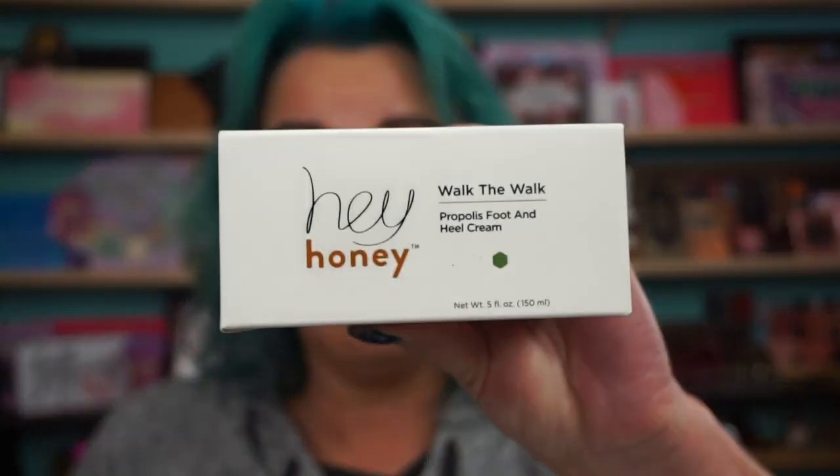Hi everyone, welcome back! Ipsy offers get me all the time — these are great ones. Love me some Hey Honey skincare. This is the Walk the Walk propolis foot and heel cream. It comes in this big container. They make awesome skincare but their stuff is a little pricey — though I don't mind paying for it when you catch it on these deals. It smells good!